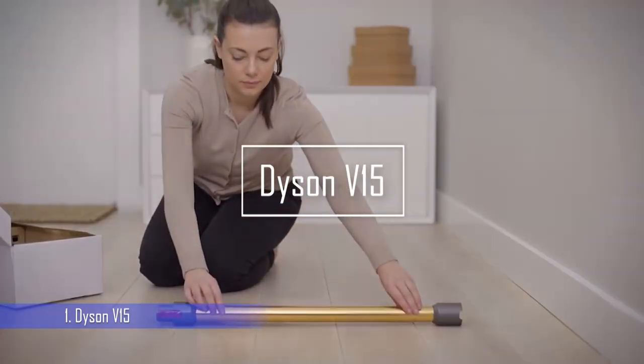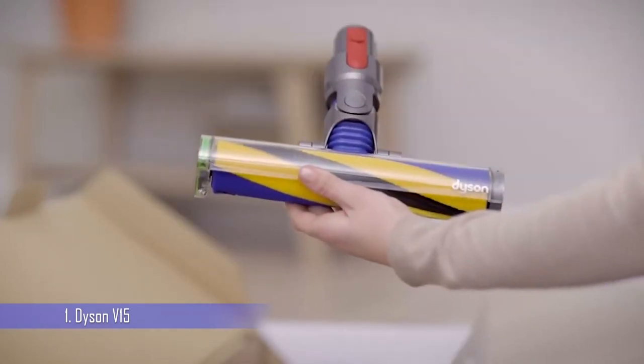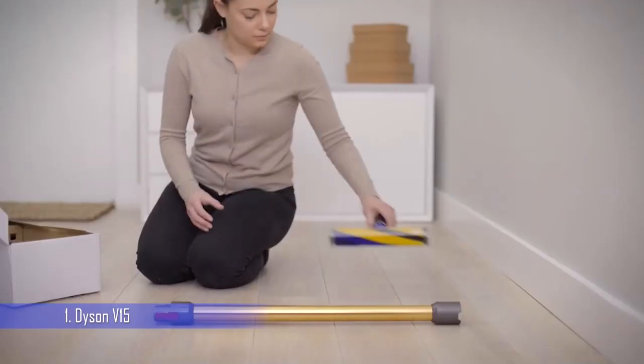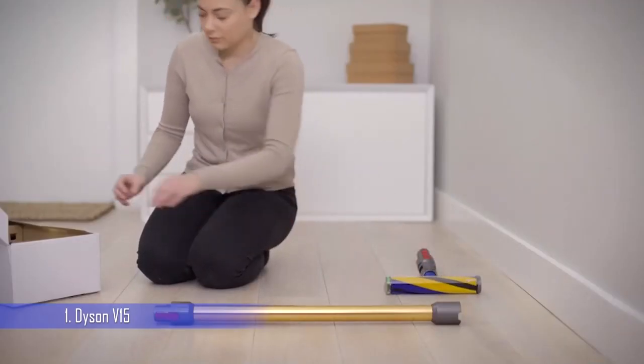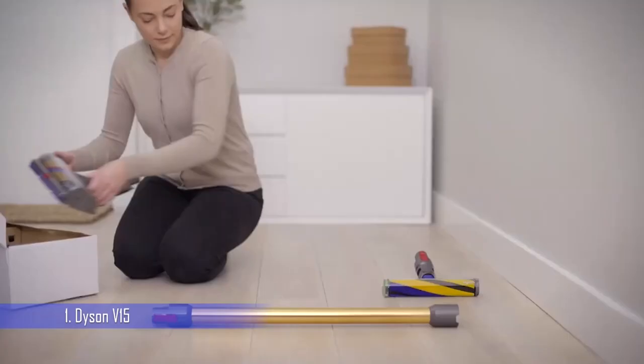Number 1: Dyson V15 Cordless Stick Vacuum. Dyson's latest vacuum cleaner really is its best yet and one of the very best cordless vacuums on the market, hands down. It may be expensive but with better cleaning performance and suction power than the Dyson V11, and the same long-lasting battery for the same price tag, it's worth every penny.